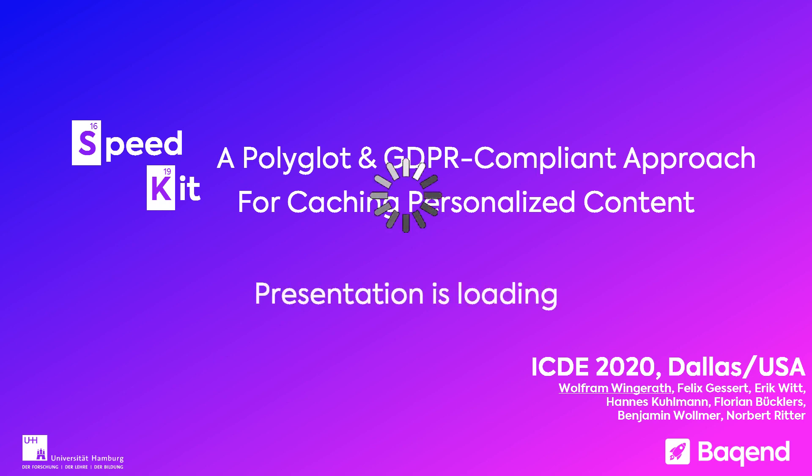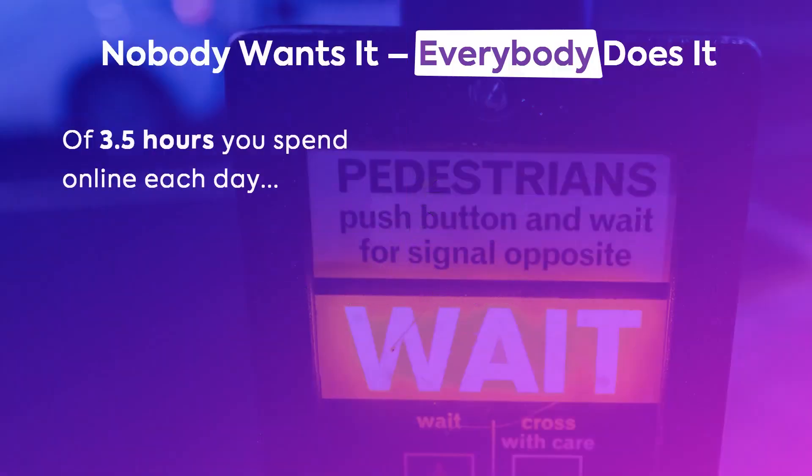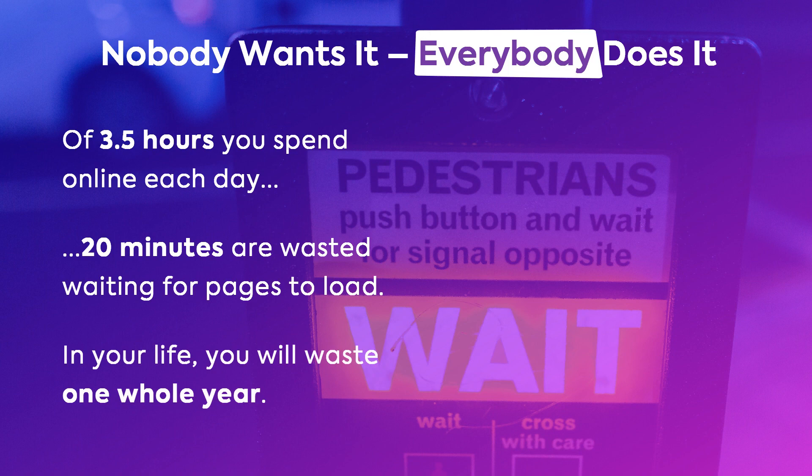Let's get started — I had a presentation loading joke there, and it serves a purpose: namely illustrating that nobody really likes waiting. Everybody surfs around 3.5 hours every day and waits 20 minutes of those three and a half hours just for stuff to happen — that's annoying and costs as much as one year over the course of your entire life.